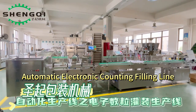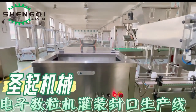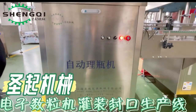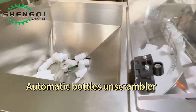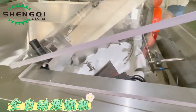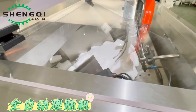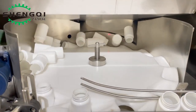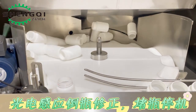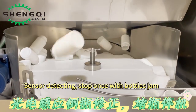Automatic electronic counting filling line. Automatic bottles and scrambler. Sensor detecting — stops once a bottle jam occurs.